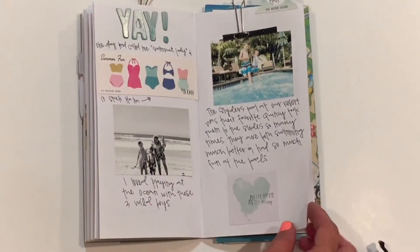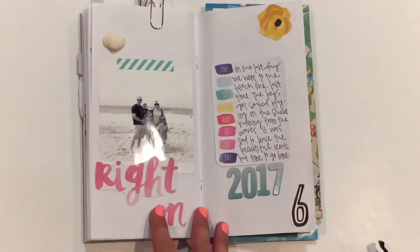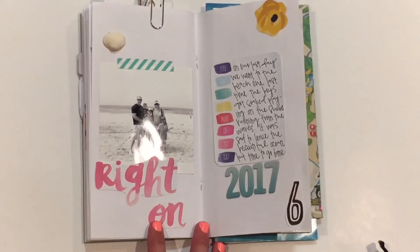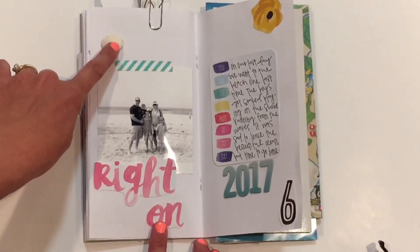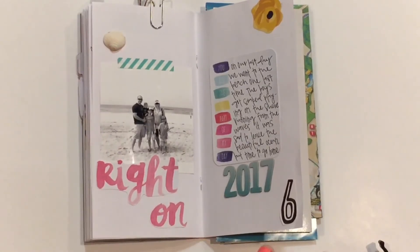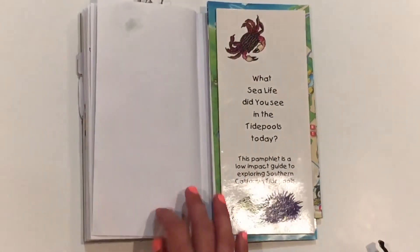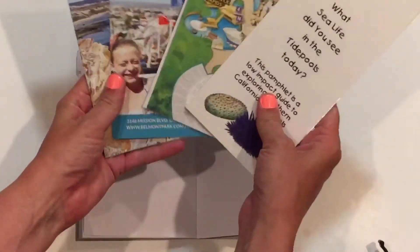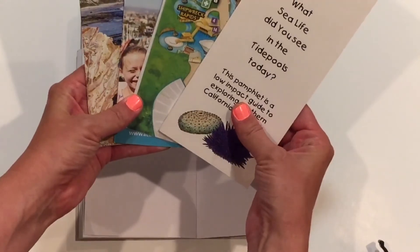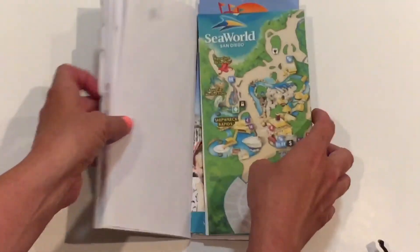Then here's a little bit about the pools and how much fun the boys had there. There's an actual little seashell that I stuck in with some glue dots, and in the back of the book, I just stuck some of these fun maps and brochures that we got along the way. So they'll be in the book, but I didn't actually glue them in.